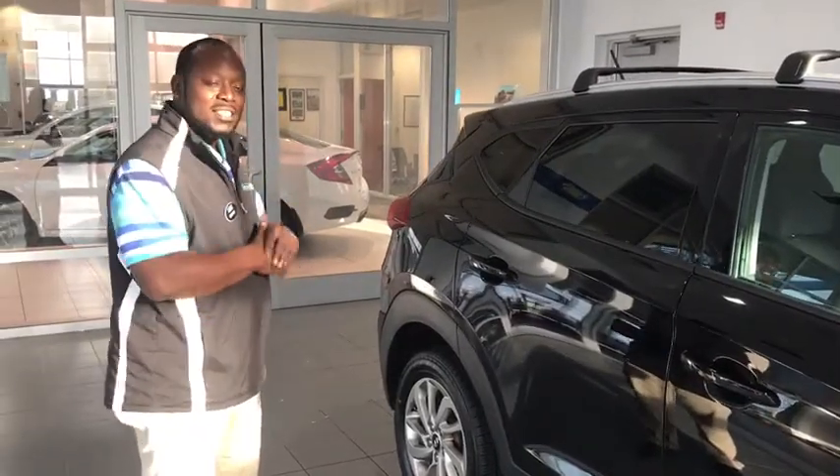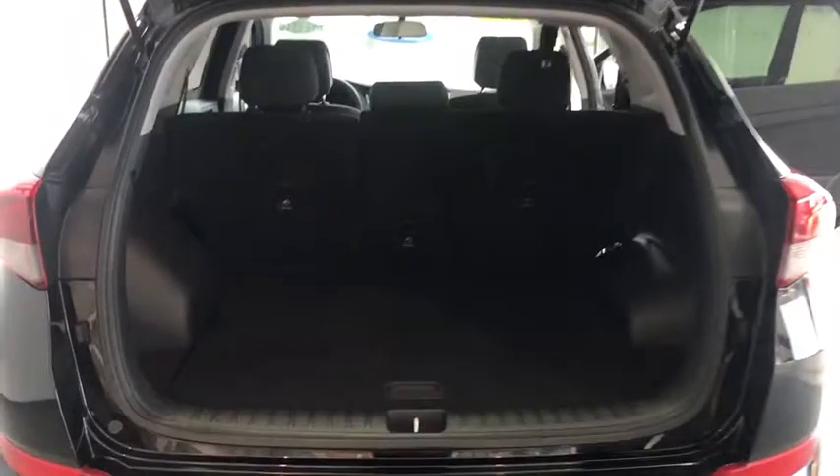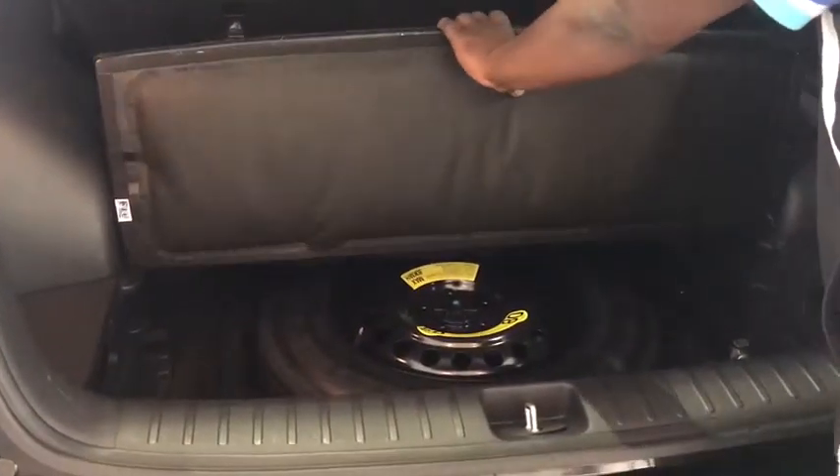I'm going to show you exactly what's in this trunk so we can go over it together. Take a look in the back here. This right here is the 60-40 split, with the seats coming down for some extra room — that way you get a chance to lug more things in there. You'll notice the spare tire in the very bottom, cargo light, and a 12-volt outlet in the back as well.